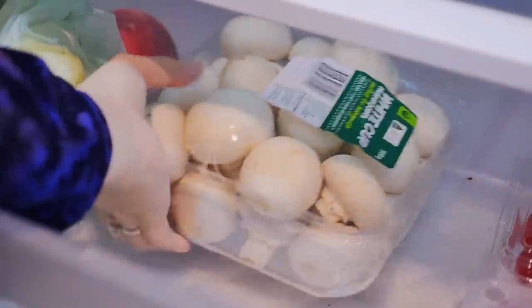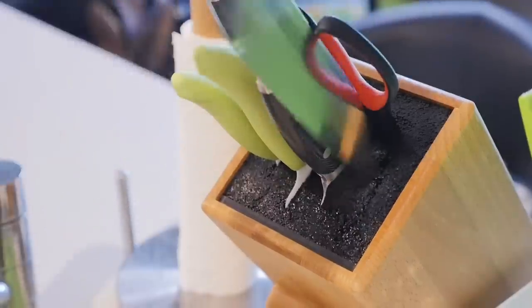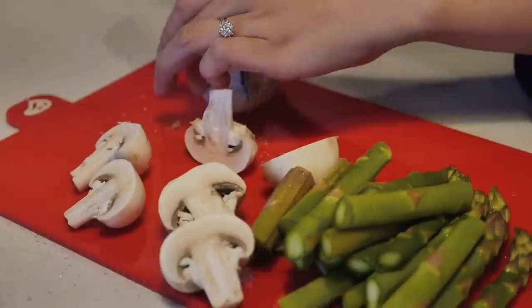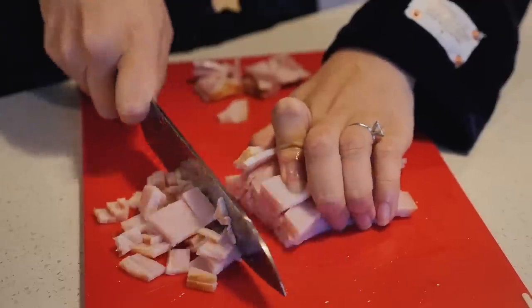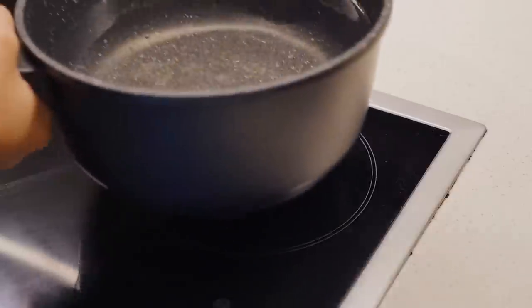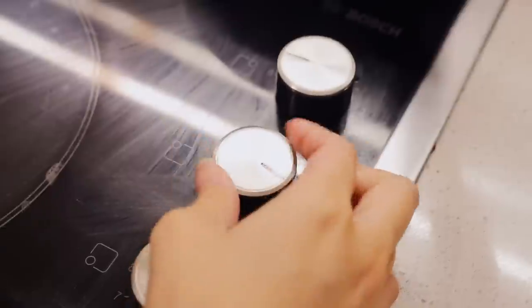Now it's time to prepare dinner, so I am just going to whip up a really quick pasta dish.